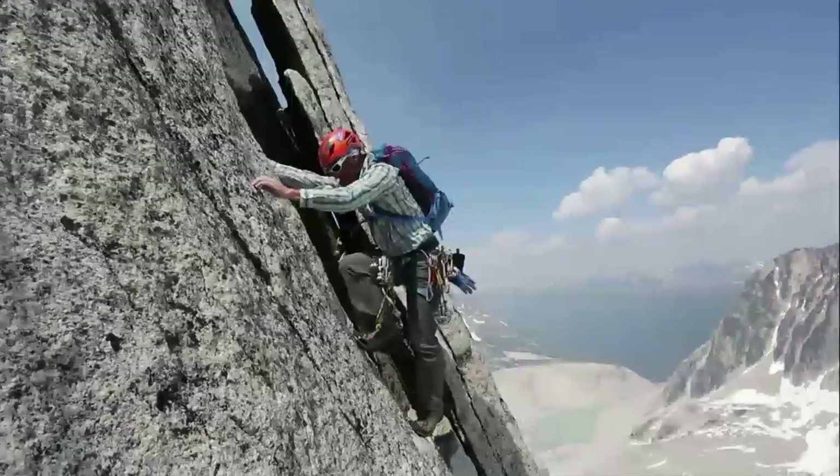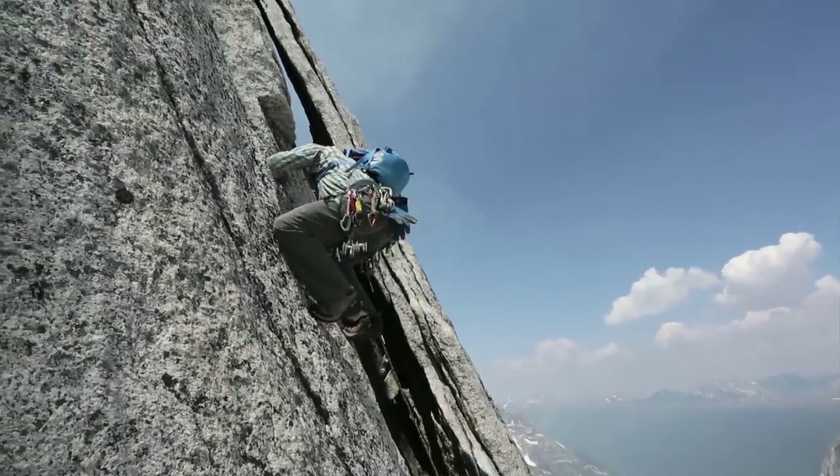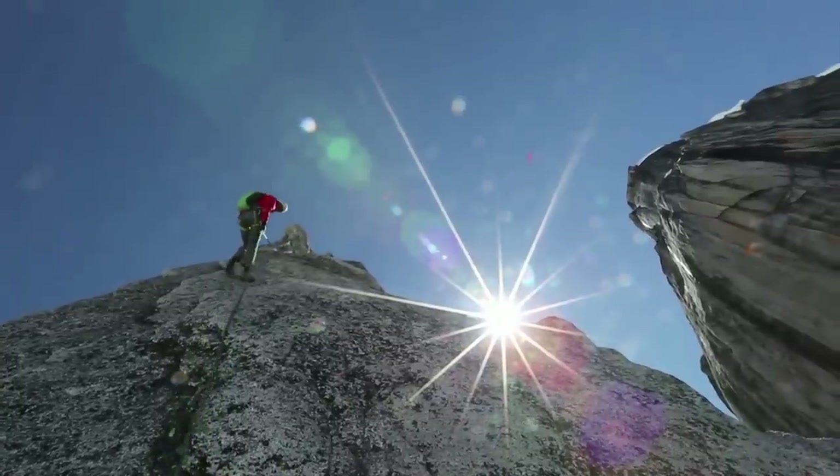We actually ended up soloing the upper half of it, which was great — just focusing on pure movement and really the enjoyment of moving in the mountains. We topped out on that and descended the classic Kane route, then headed back to camp. It was another magical day in the Bugs.